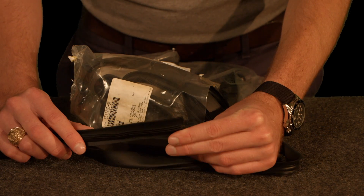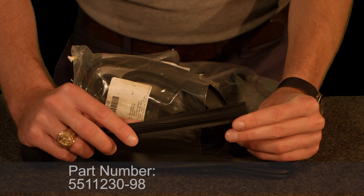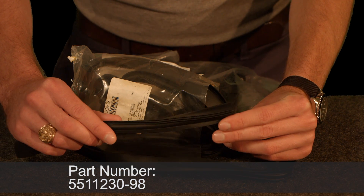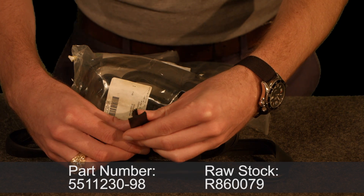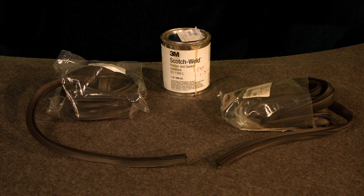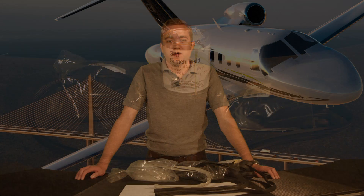The last seal is a 3-rib neoprene seal. Its part number is 5511230-98 and its raw stock number is R-860079. It is also installed with 1300L. This seal is used on fewer models than its 5-rib counterpart and as such has reduced availability. If this seal becomes unavailable for any reason, we recommend use of the 5-rib neoprene seal.